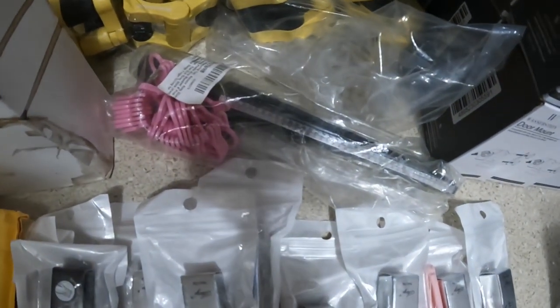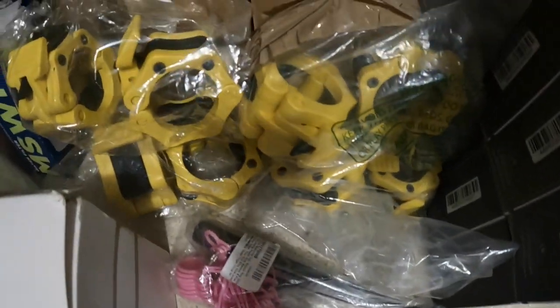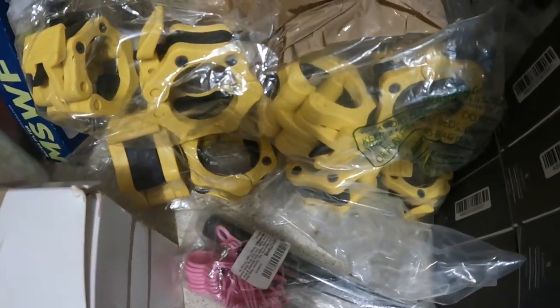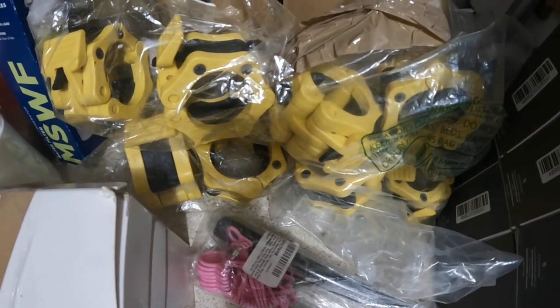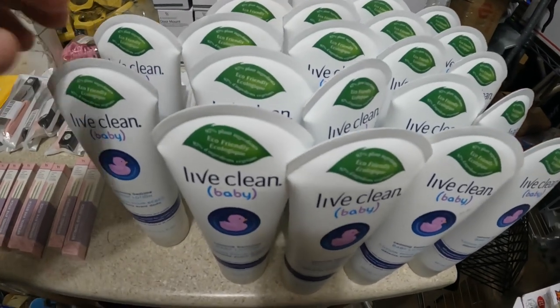I have a ring sizer I'm going to list for $10, and some barbell collars I'm going to list each set for $22, and I have four of them.